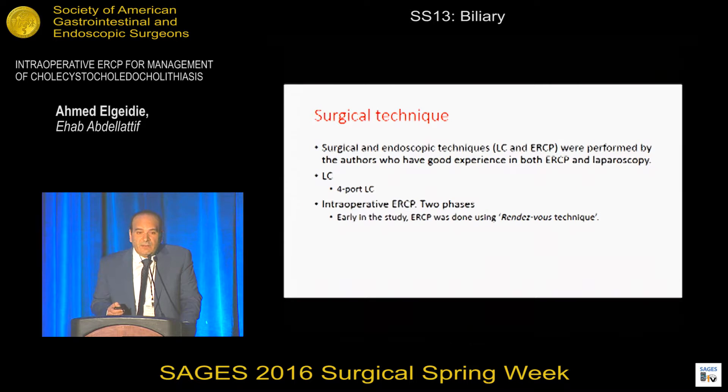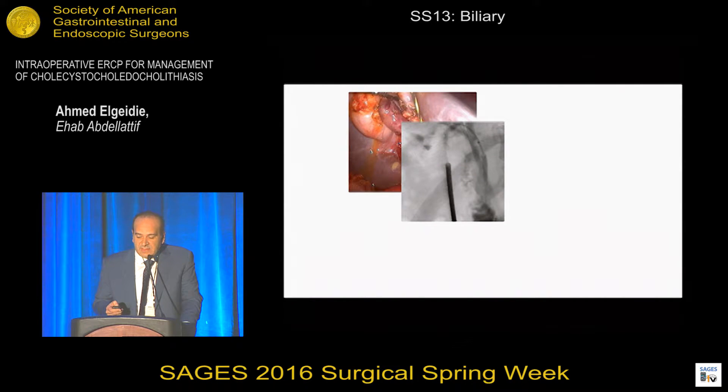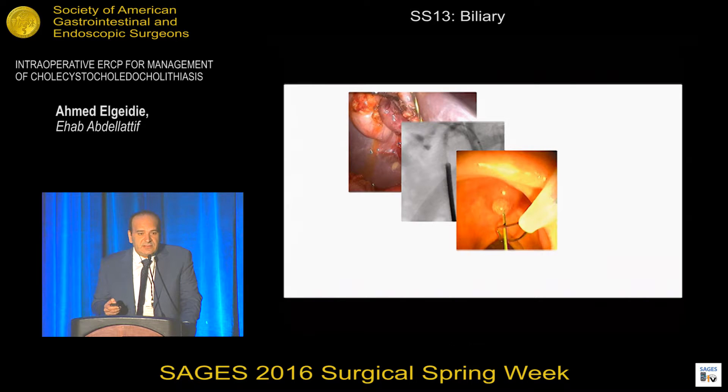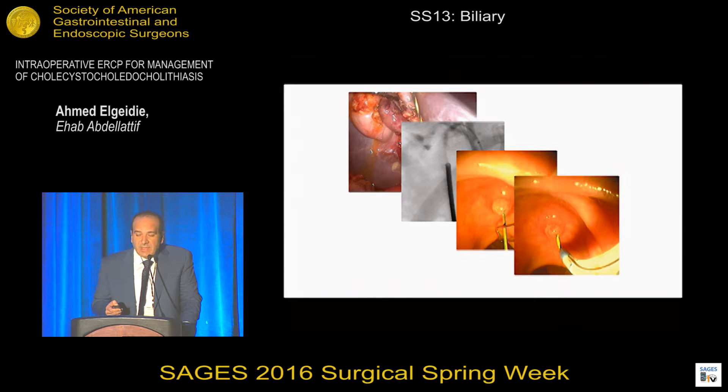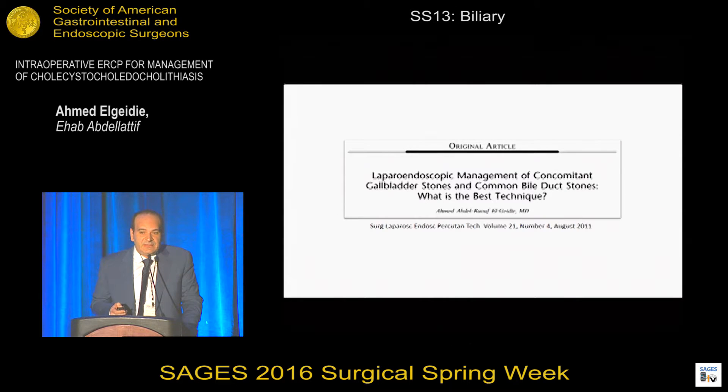Laparoscopic cholecystectomy was performed using the conventional four-port technique, while intraoperative ERCP passed through two phases. Early on, we used the rendezvous technique, where the guidewire is passed through the cystic duct verified by X-ray, the scope is used to catch the protruding guidewire from the papilla, and the sphincterotome is threaded over the guidewire. But in the later cases, we changed our technique to perform standard ERCP immediately after completion of laparoscopic cholecystectomy under the same anesthesia, based on results of our prospective study comparing the two techniques.